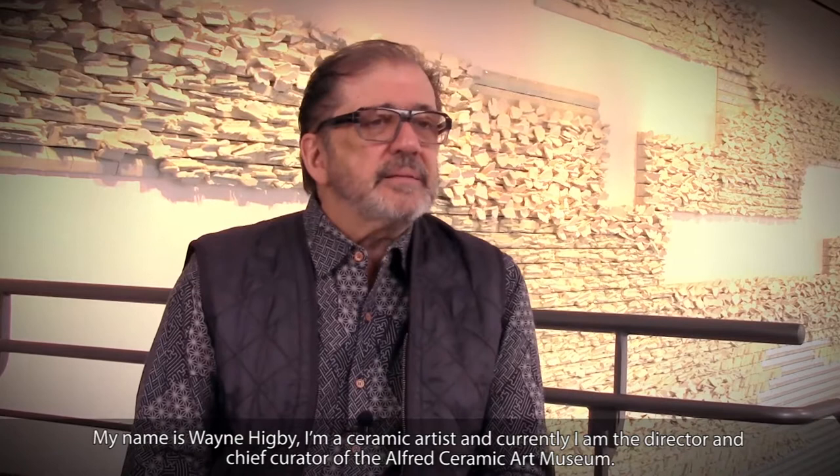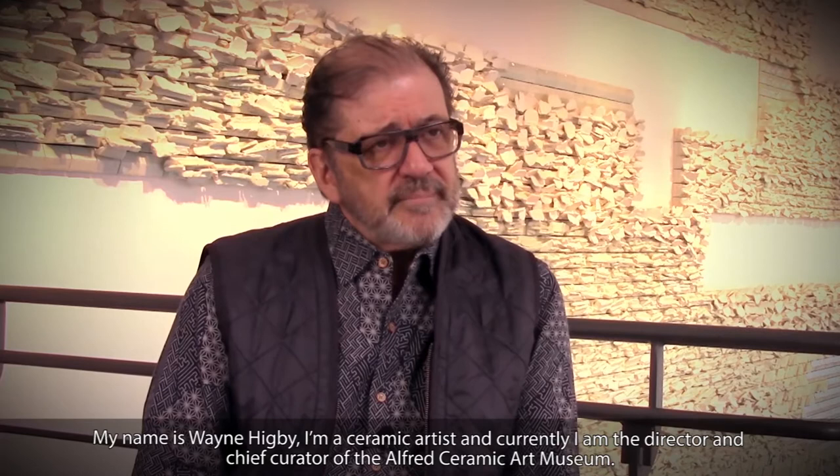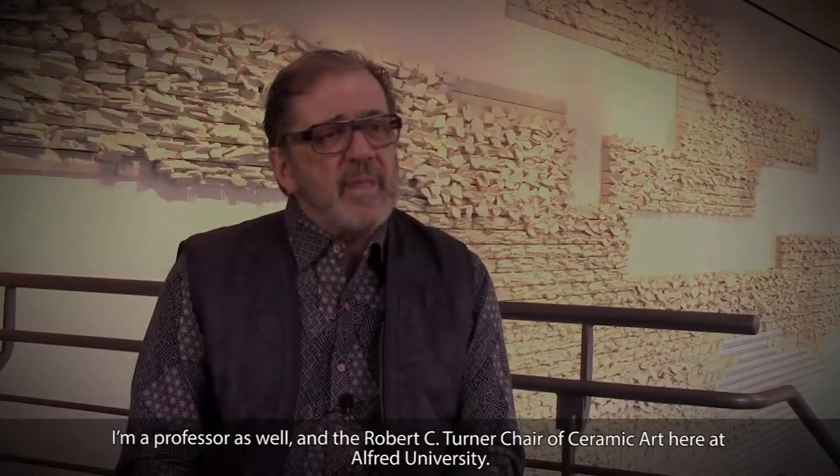My name is Wayne Higby. I'm a ceramic artist and currently I'm the director and chief curator of the Alford Ceramic Art Museum. I'm a professor as well and the Robert C. Turner Chair of Ceramic Art here at Alford University.